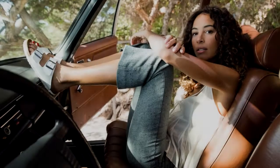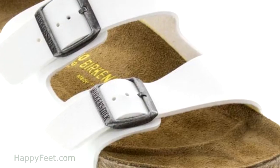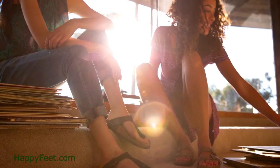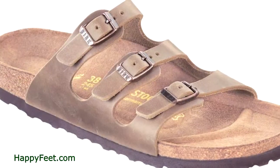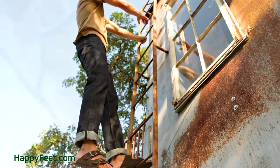The new Birkenstocks for Spring 2018 are now in, and Happy Feet has them. The most essential feature of any good shoe design is the comfort level that it provides. Birkenstock footwear offers the highest level of comfort and support, and they're beautiful.